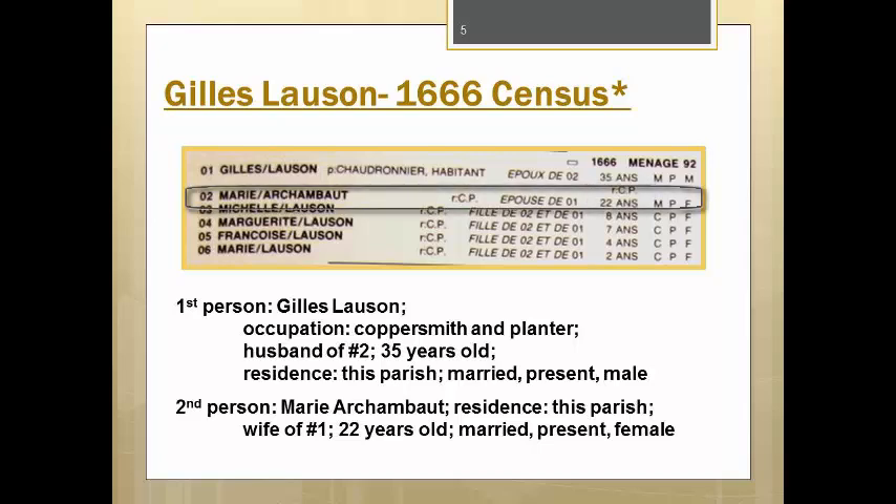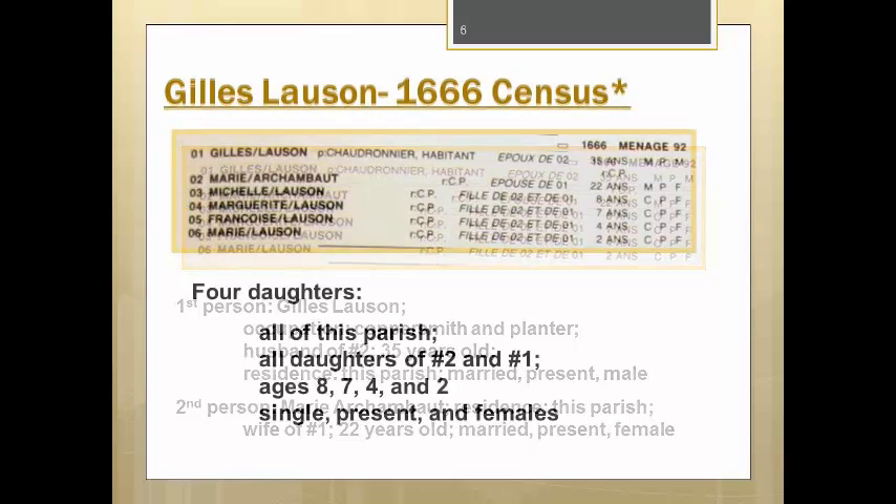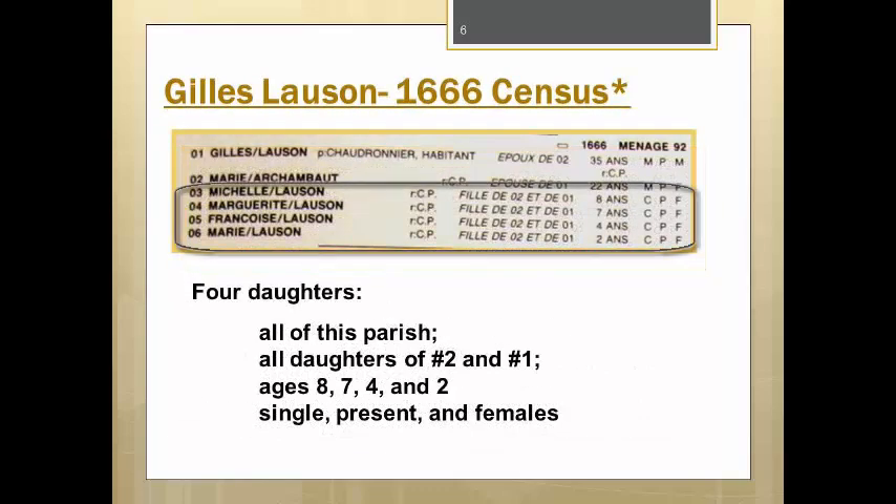The second line consists of his wife, Maria Chambault, also residing in that parish, wife of person number 1. She is 22 years old, married, present, and female. Following the parents are their four daughters, Michelle, Marguerite, Françoise, and Marie. All reside in that parish. They are all the daughters of Gilles and Marie, and they are all single, present, and female. The daughters range from 8 years to 2 years of age.